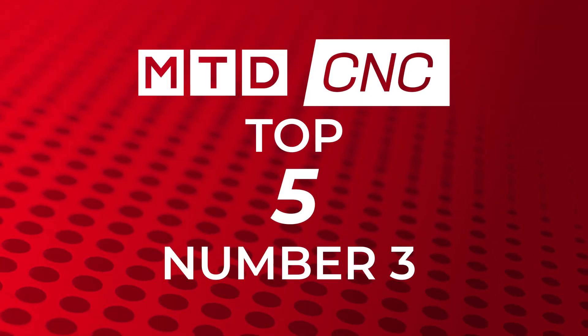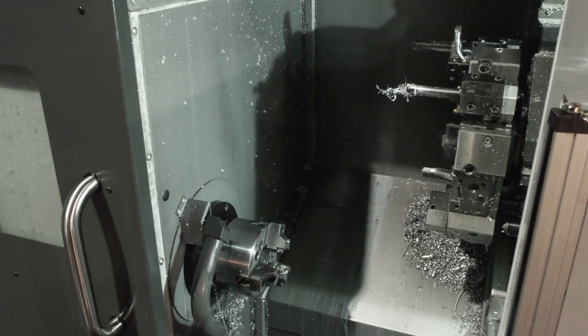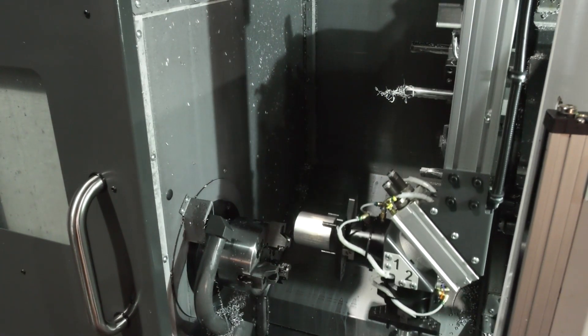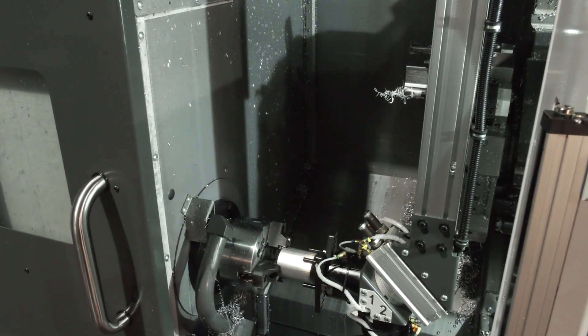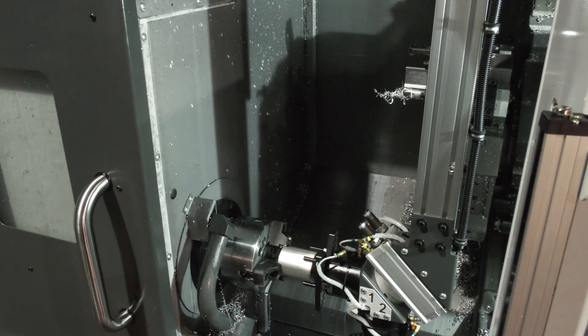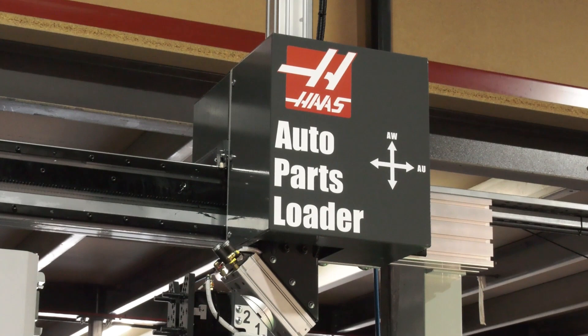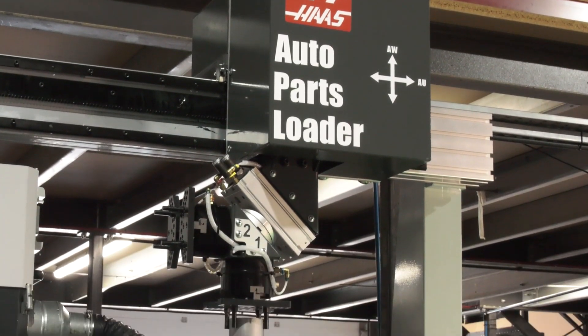Number three, Gio — our third best-watched video this week is the Haas Automation Cell, which we did at Superstar Components. It's had some good coverage from Superstar Components over the recent weeks. This is a gantry-loading automation solution on a turning centre, very competitively priced and doing a terrific job at Superstar Components. So that's number three in the charts.